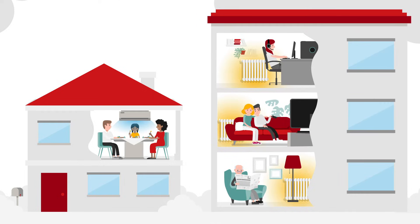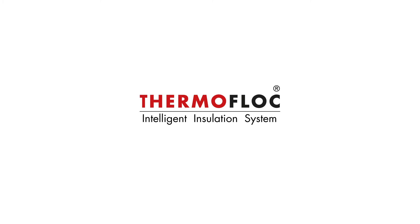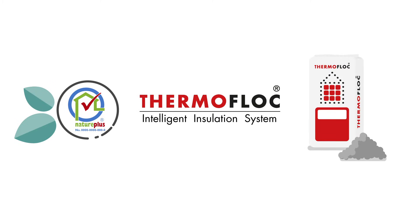Heaters and air conditioning systems do provide remedy, but they cost a lot. It's better to invest in sustainable Thermaflock insulation. Thermaflock is a near-natural Nature Plus certified insulating material.